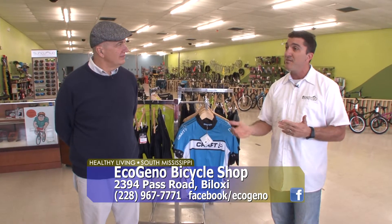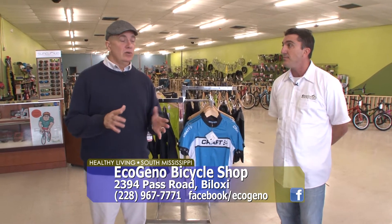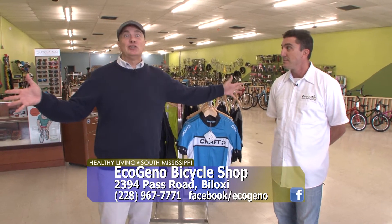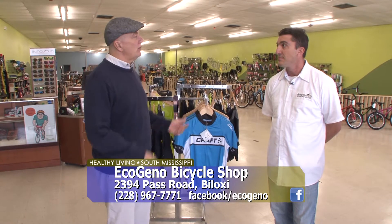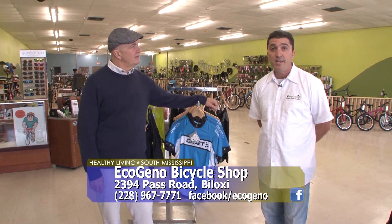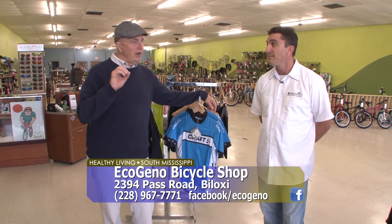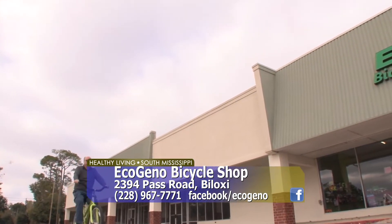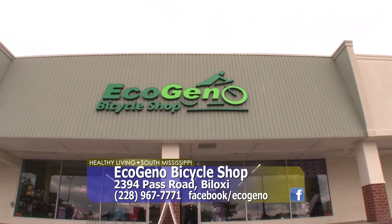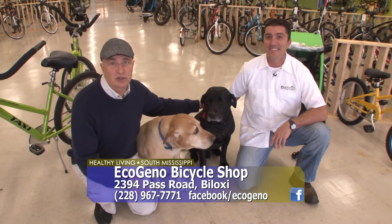We're building relationships — we want our people to come back and see us over and over. They are located on Pass Road at the corner of Pass Road and Pops Ferry in Biloxi, right next to Planet Fitness — a brand new, big store. Hours are 10 to 7 Monday through Friday and 9 to 3 on Saturday, closed on Sunday. If you're looking to get into a fun sport with great exercise, come check it out at EcoGino here on Pass Road and Pops Ferry in Biloxi, and don't forget to say hello to Wyatt and Kingston at EcoGino bicycle shop.